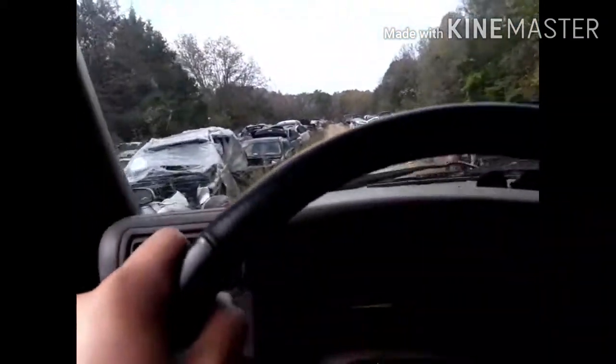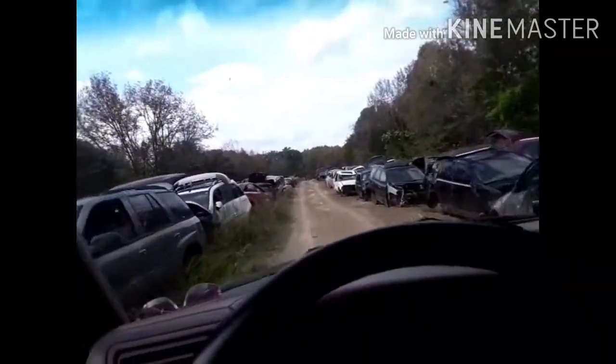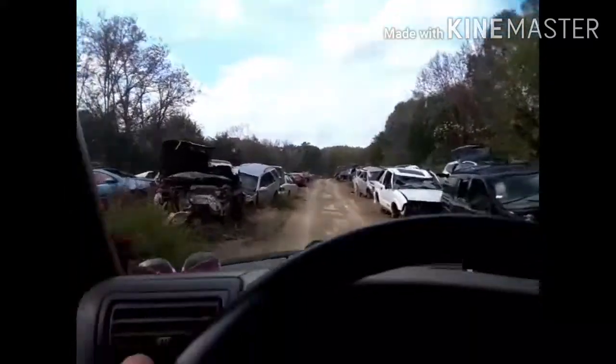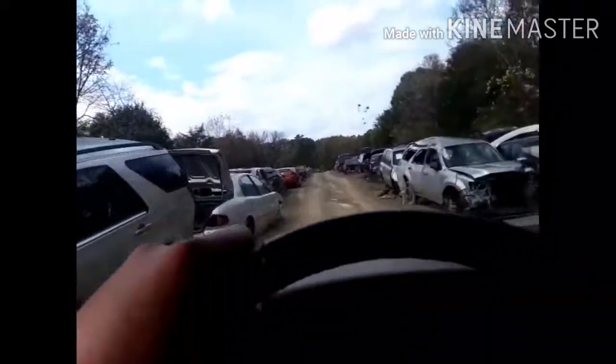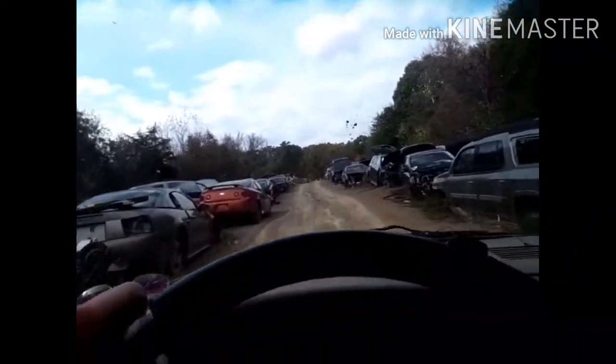I didn't realize it, but somebody took the brake caliper bracket off that Saturn's knuckle and lost the damn thing. So I'm down here taking this off in the Blazer this time.